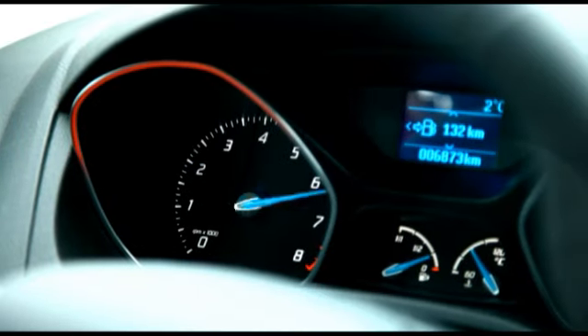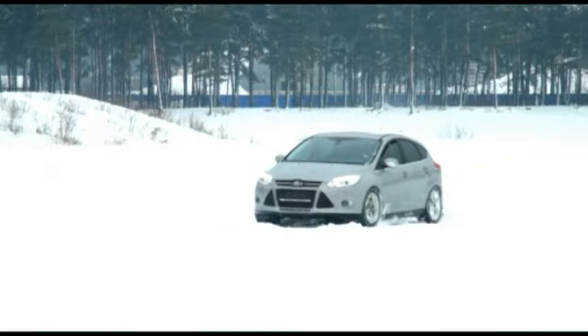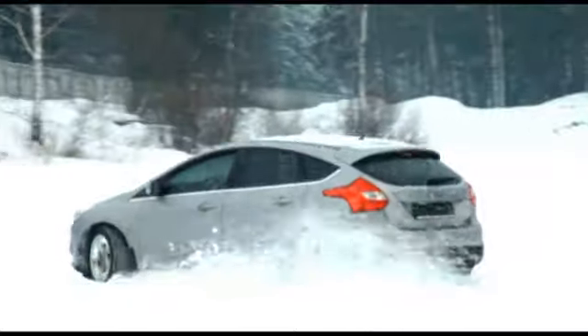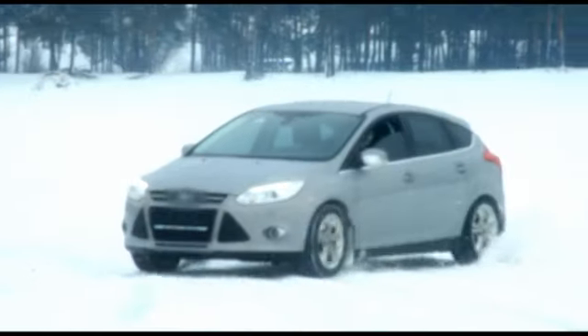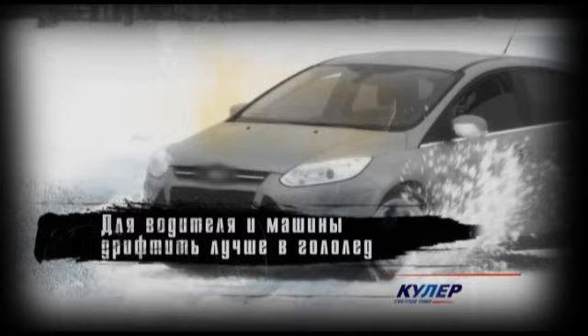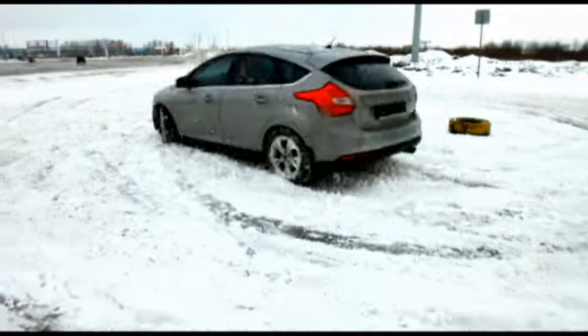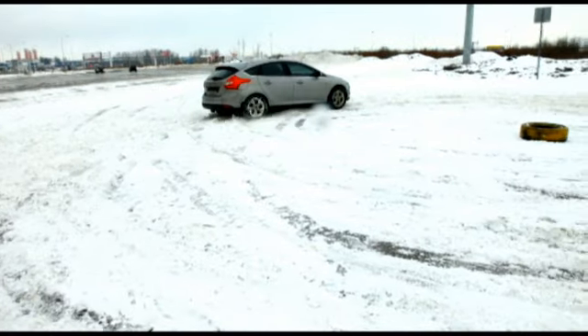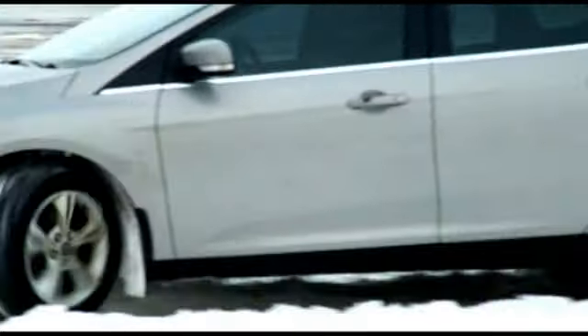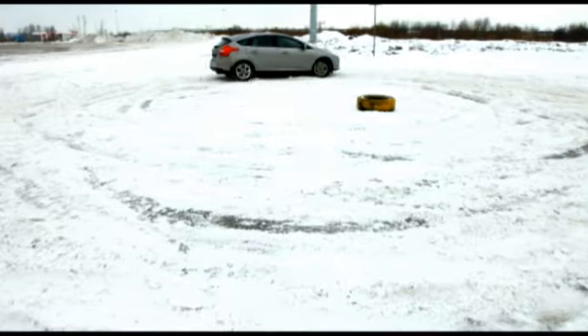Подходящие условия для дрифтинга – это зима и межсезонье. Гололёд, мокрое дорожное покрытие позволяют легче пускать машину в занос и скользить. К тому же именно в таких погодных условиях тачка меньше подвергается износу. Небольшой совет для начинающих – полезно тренироваться дрифтить вокруг одного конуса по окружности. Так ты получишь возможность лучше чувствовать машину, обязательно меняя направление заноса.